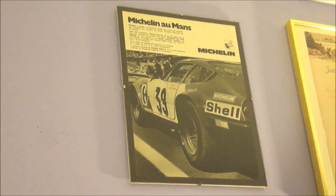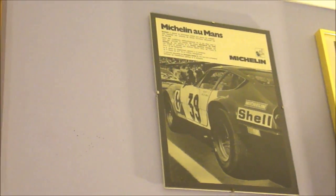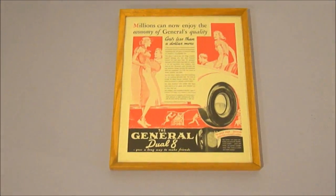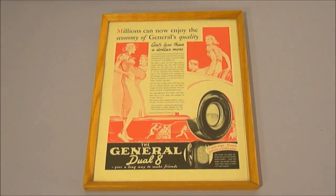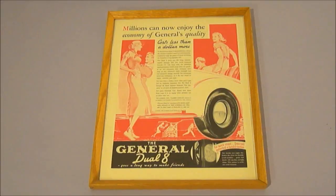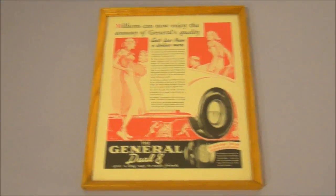Somebody gives me 10 bucks, it's gone. This one is 20 — I won't take less than 15. This is a 1938 General Tire advertisement with a beautiful illustration — a beautiful art deco period piece.